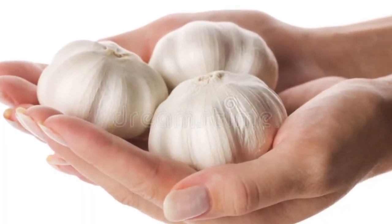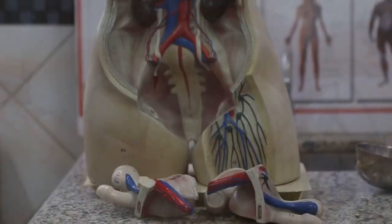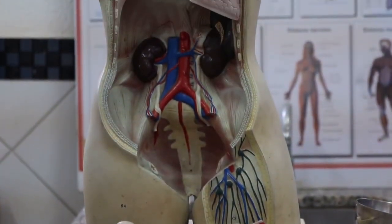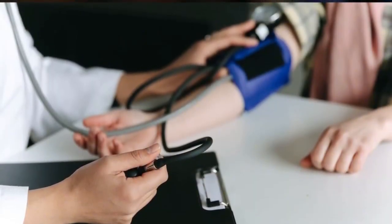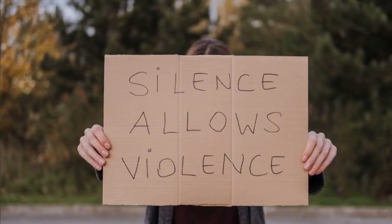3. Garlic. Garlic contains antioxidants and anti-inflammatory compounds that may help reduce inflammation in the kidneys. It also has potential benefits in reducing high blood pressure, a common risk factor for kidney disease.